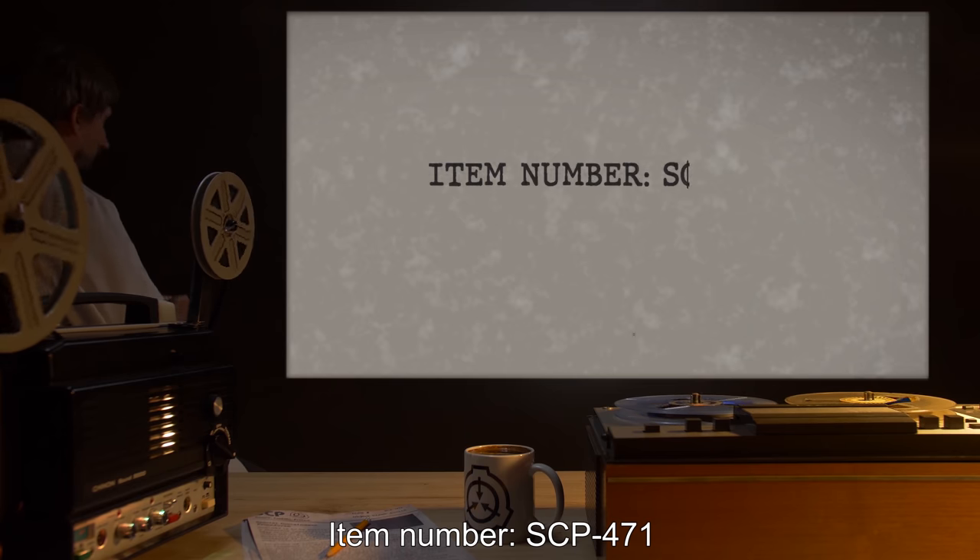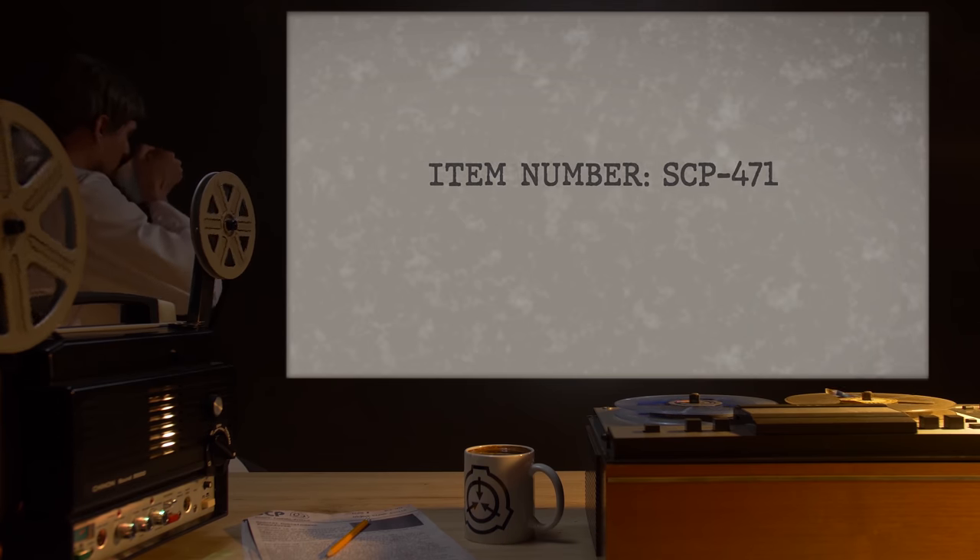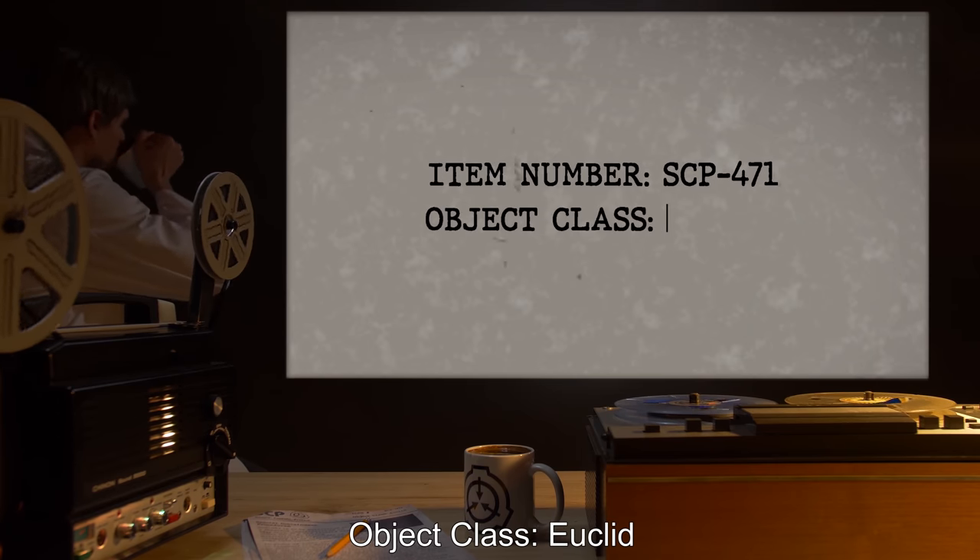Item Number: SCP-471. Object Class: Euclid.